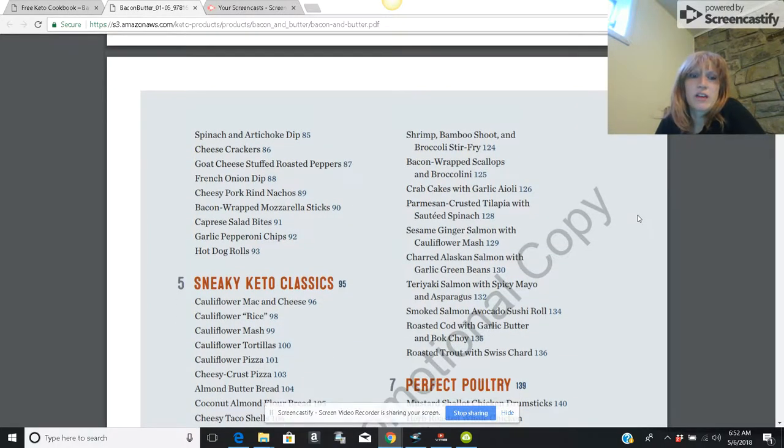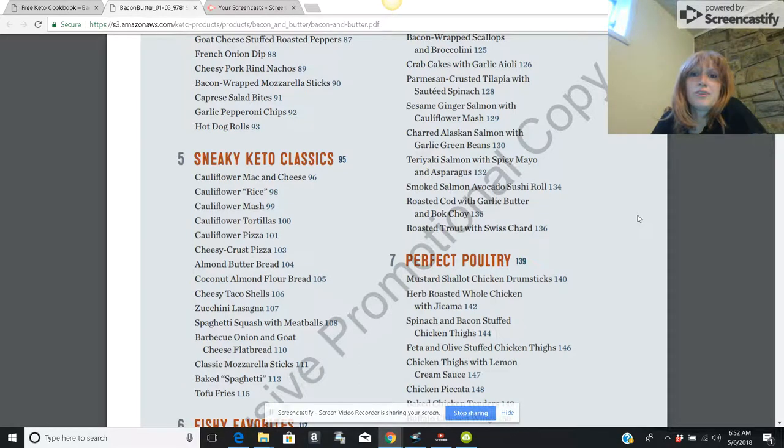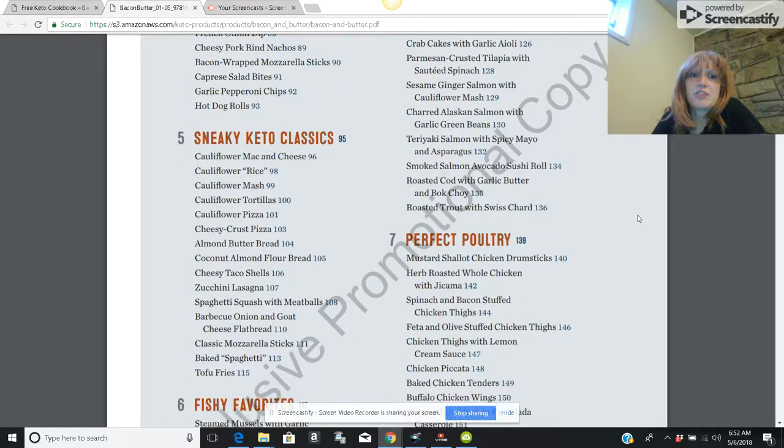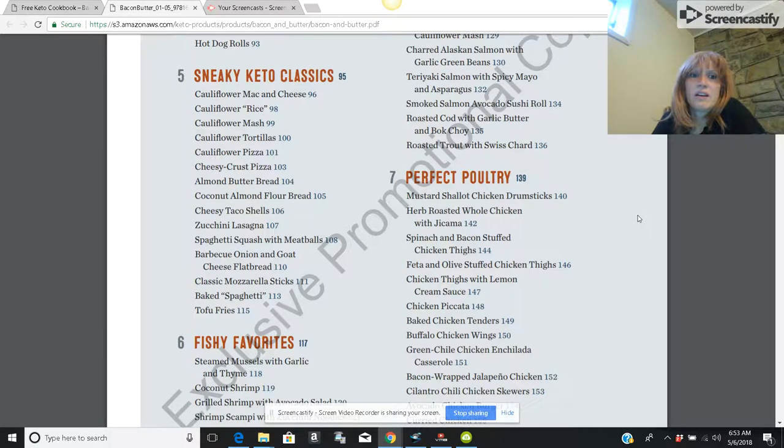Then there are snacks: cheese crackers, French onion dip, caprese salad bites. I'll admit, now I probably just grab some blue cheese dressing and celery sticks because I know those are low carb and delicious. But if you're a cook and you want to play around in the kitchen, it's fun to try things like keto macaroni and cheese or cauliflower rice.